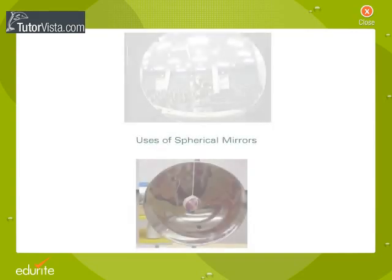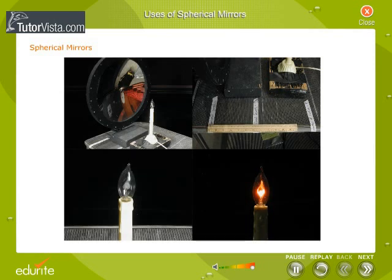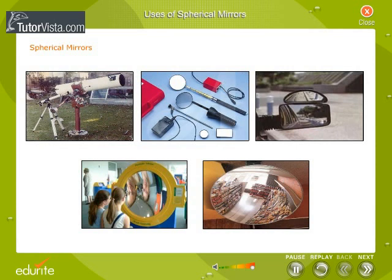Uses of Spherical Mirrors. The spherical mirrors are put to many uses in practical life. Shown here are some of the uses of spherical mirrors.